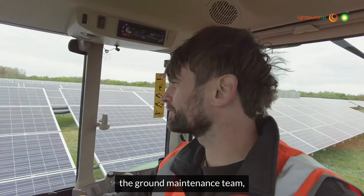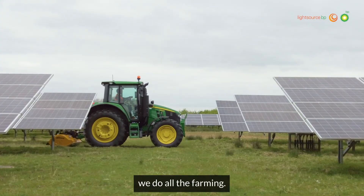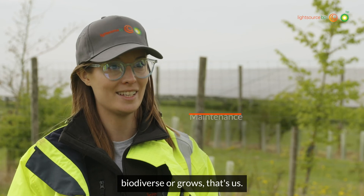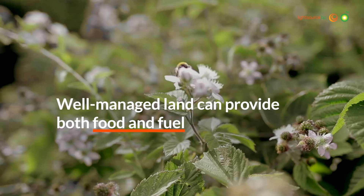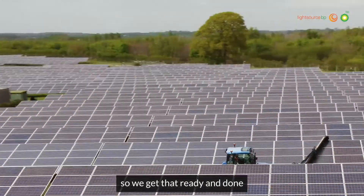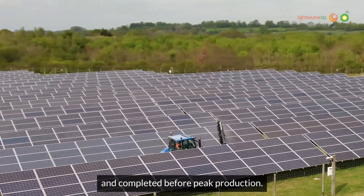My team, which is the ground maintenance team, we do all the farming — basically anything that's green, biodiverse or grows, that's us. We start with cleaning the panels so we get that ready and done and completed before peak production.